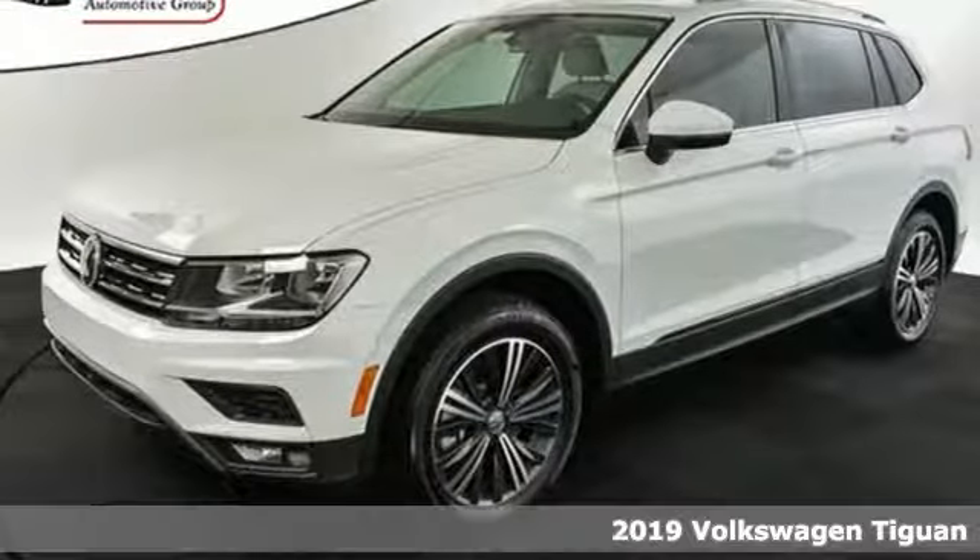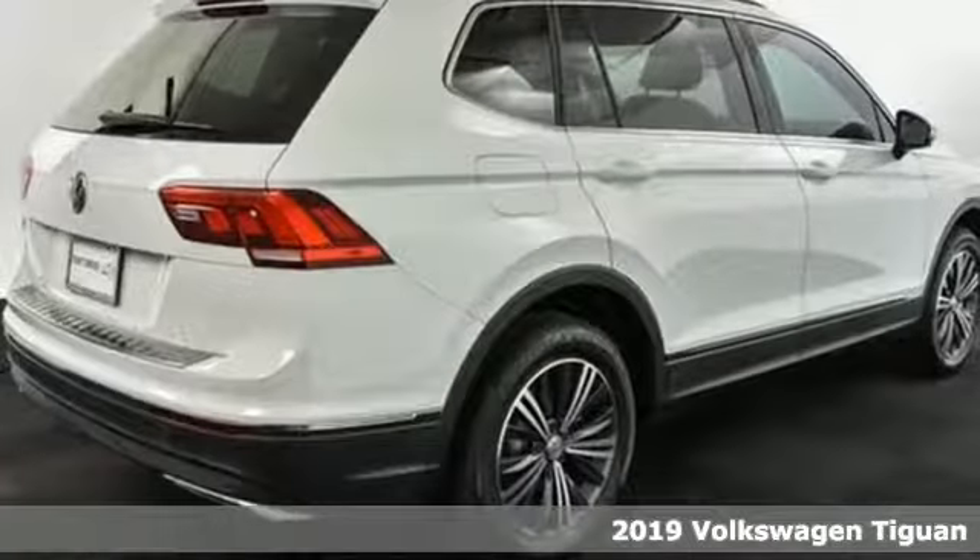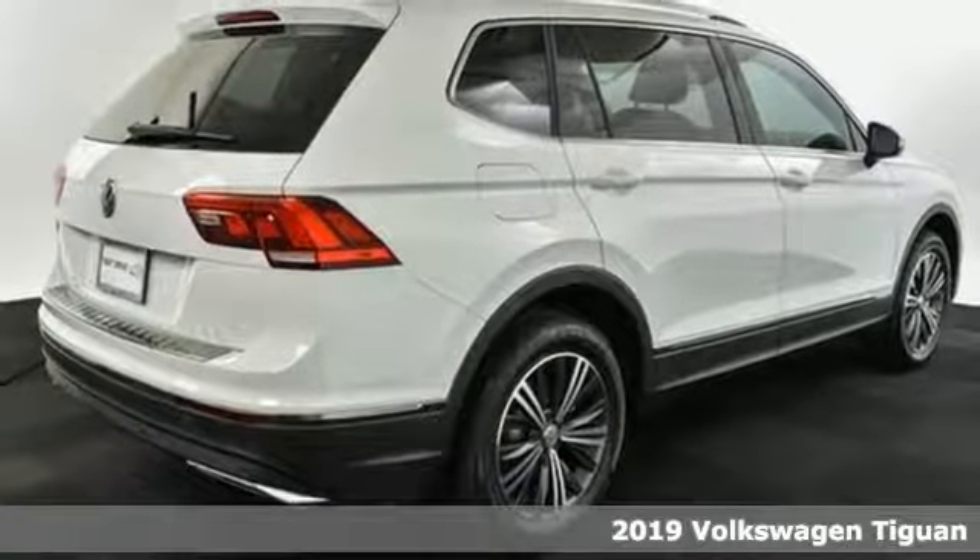It's a new 2019 Volkswagen Tiguan. No matter how rugged the path is, you'll be traveling in premium comfort.